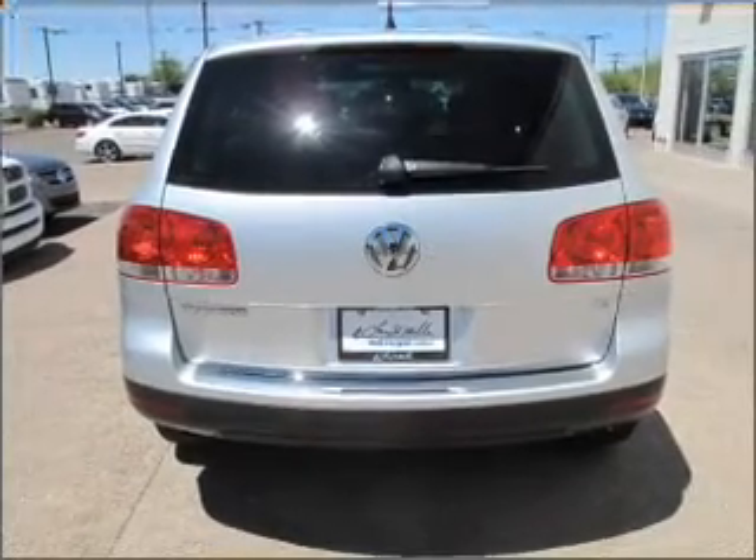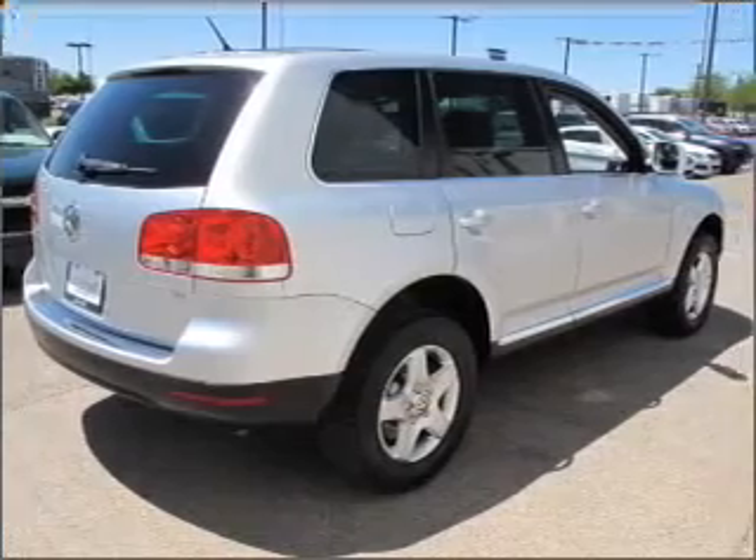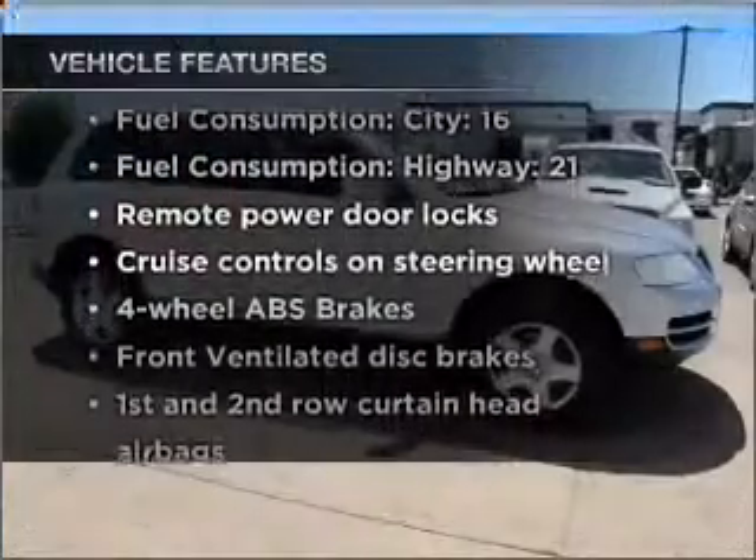Stand out from the crowd with premium wheels. The anti-lock braking system will keep you safe on the road. There's nothing like a sunroof on a nice day. Plus enjoy these notable features that are included in this vehicle.